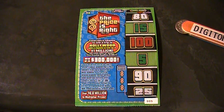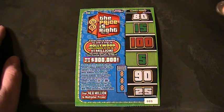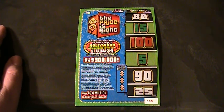Alrighty folks, welcome back to Digitonic One. What we got here is an Ohio Lottery, the Price is Right ticket. That's right, the Price is Right.